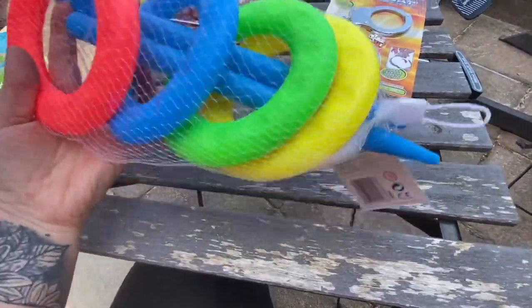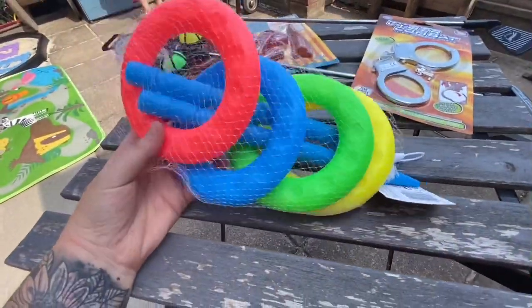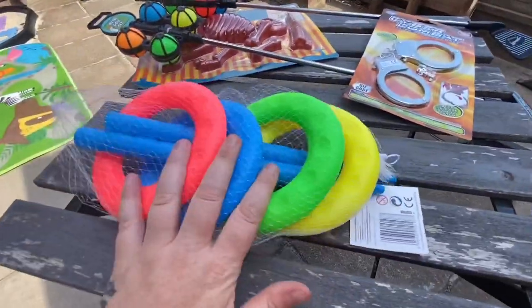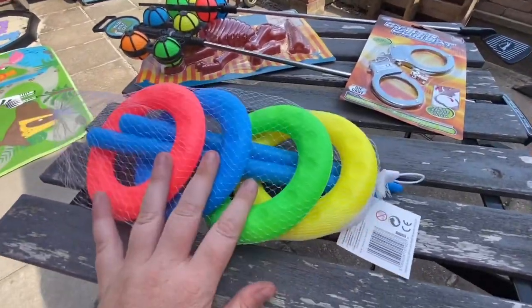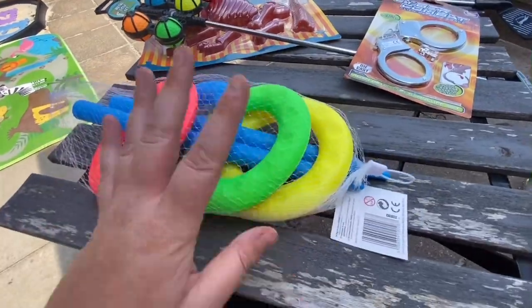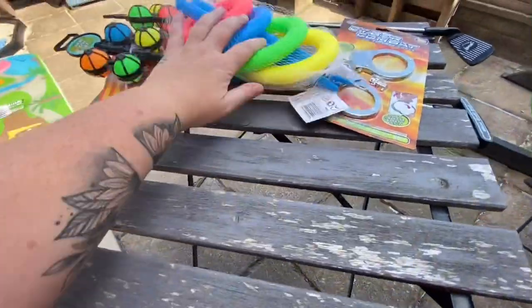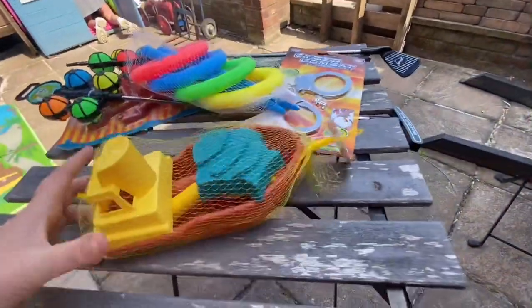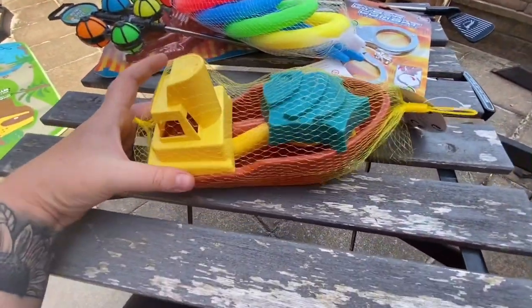Next we found these ring toss games. We just got the one for now — we did think about getting two and having different distances between them, but we've just got one to see how we get on. These can be used on the beach and in the garden.